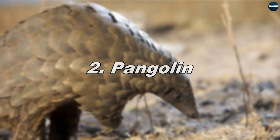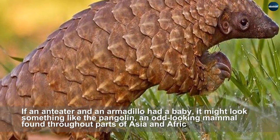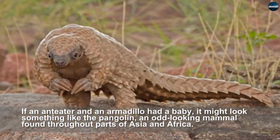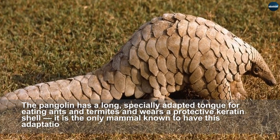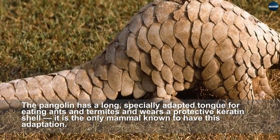Pangolin. If an anteater and an armadillo had a baby, it might look something like the pangolin — an odd-looking mammal found throughout parts of Asia and Africa. The pangolin has a long, specially adapted tongue for eating ants and termites and wears a protective keratin shell; it is the only mammal known to have this adaptation.